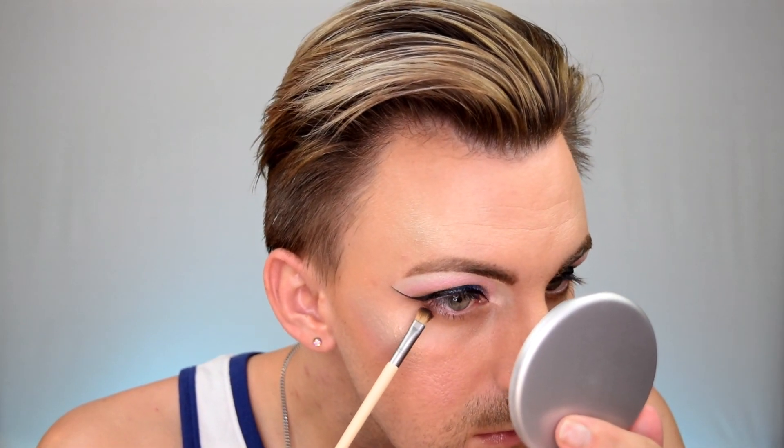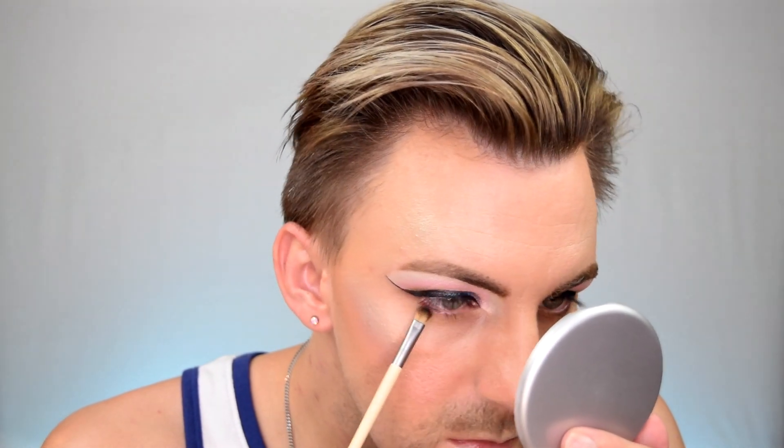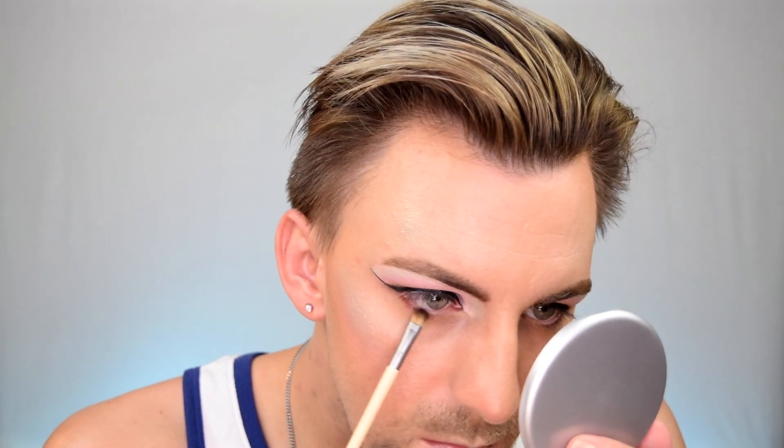Now, the last thing I want to do with the eyeshadow is use this Accent Shadow Brush and go into the shade Nona — the rosy pinky red — and put that on my lower lash line. That is just beautiful. I'm also going to take this Luxie 111 Mini Flat Angled Brush and go back into the shade Flying Fish and add that right into my inner corner. That's completely it for the eyeshadow. Now I'm going to grab some mascara, put that on, and I'll come right back with the finished look and my final thoughts.